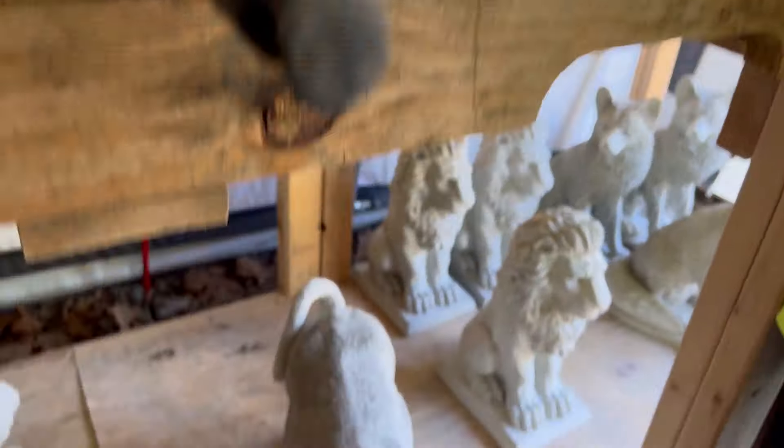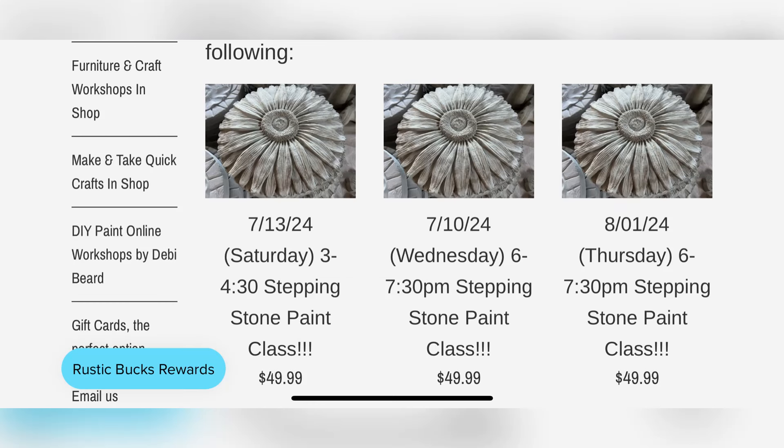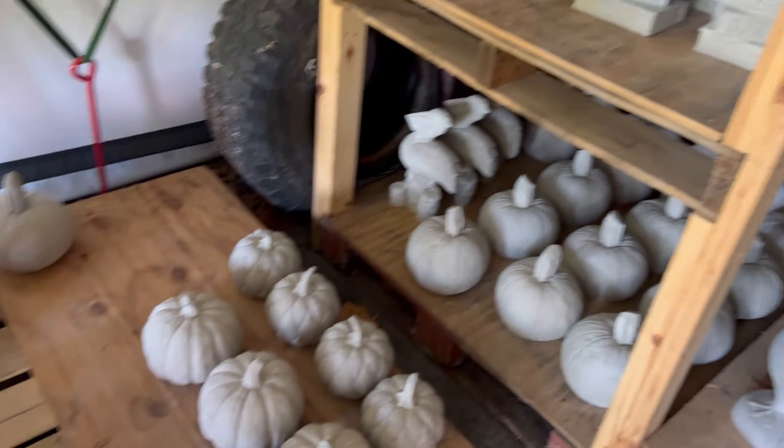So if you're interested, get into rusticrehabs.com and sign up for the classes. I have three stepping stone painting classes set up, and if these go well, maybe I will meet him to go get more sometime.